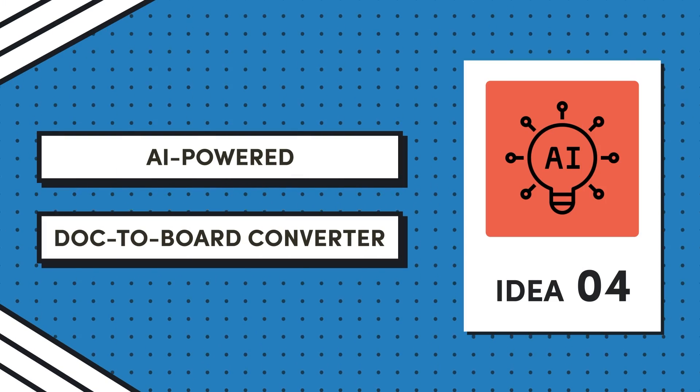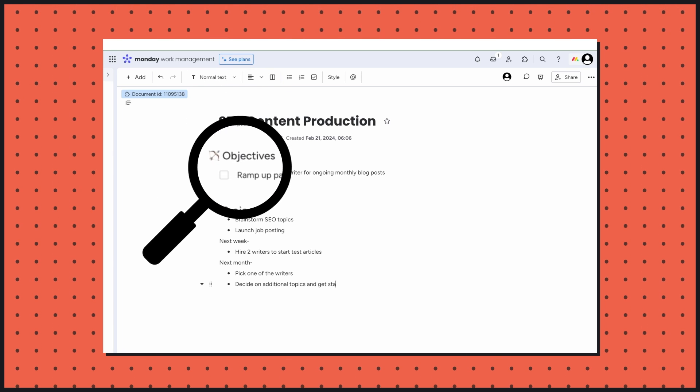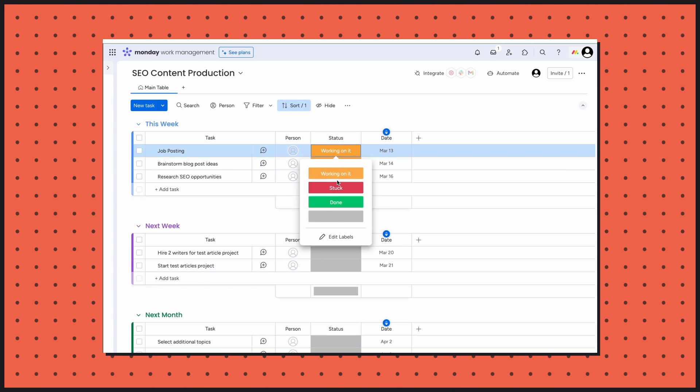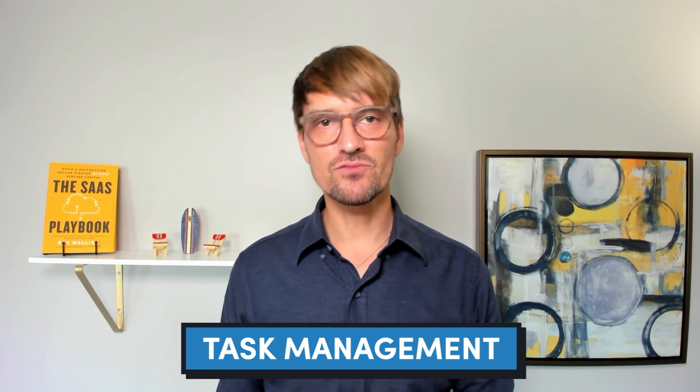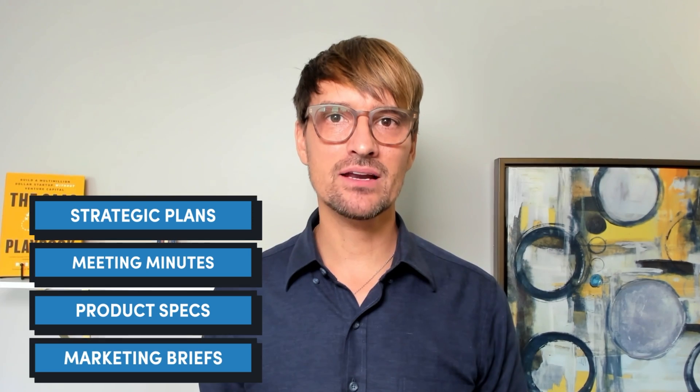Idea number four is an AI-powered doc-to-board converter. Could you build an app that can analyze a work doc — or even just a portion of one — and intelligently convert it into a Monday.com board? Using AI, this tool would not just copy text but understand it, creating relevant tasks and adding them to a designated board. The app could further enhance task management by automatically classifying, prioritizing, and assigning tasks based on content analysis — especially useful for converting strategic plans, meeting minutes, product specs, or marketing briefs into organized project tasks.